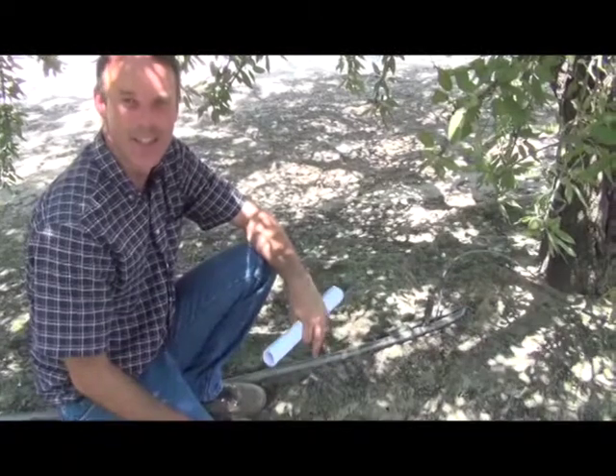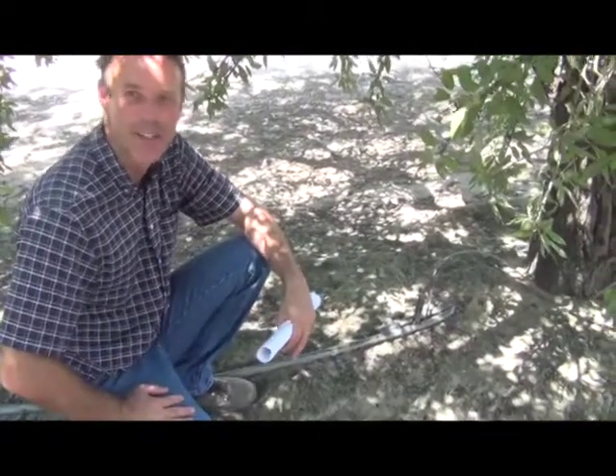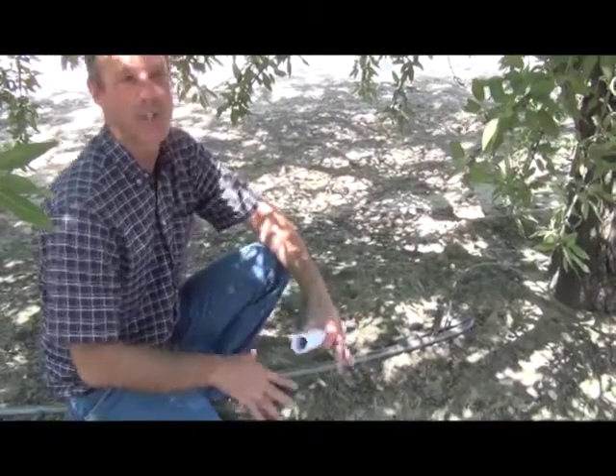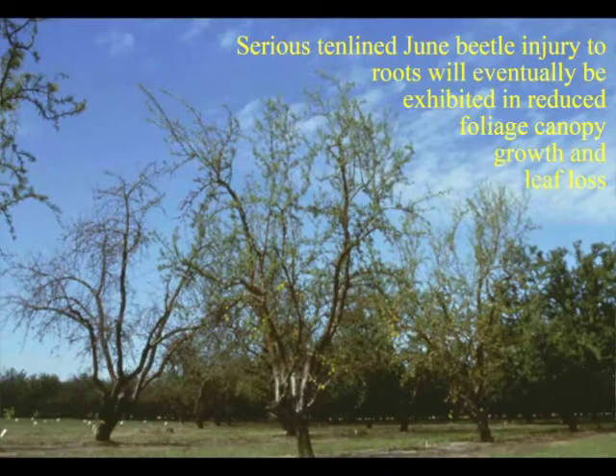They'll be there for two years, and then once they all become adults and mate, you can see the pattern — within four or six years, just a few beetles under one tree can become hundreds of beetles, which is enough to feed on the roots and actually cause the tree to die.